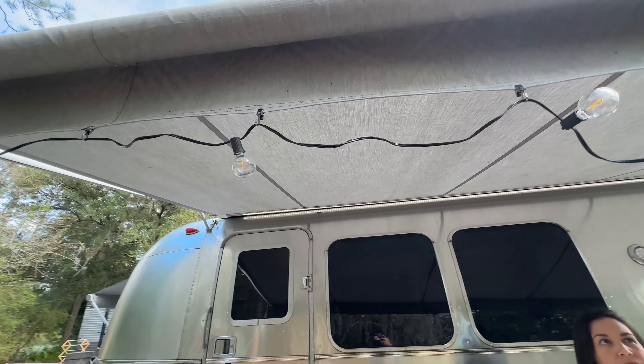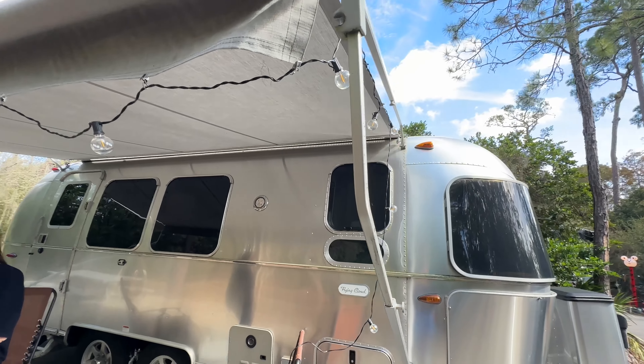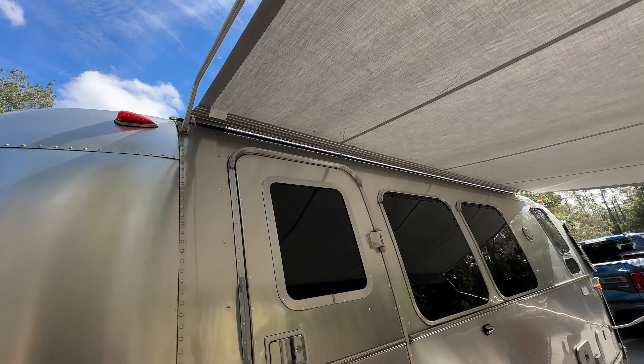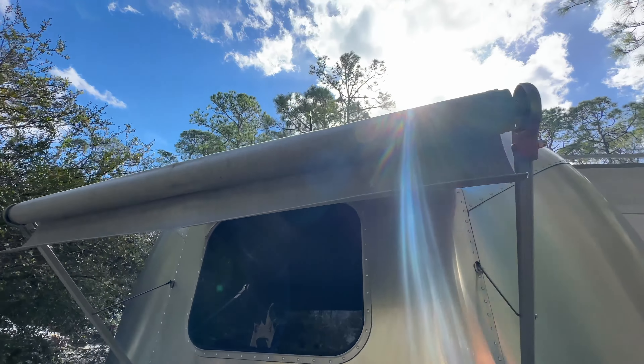These lights have always worked out very well — we showed them in another video. We got them on Amazon and they're very light. The awning has been working; I did put silicone in the rails a few months ago. There's also a light strip on the awning — all that stuff has been working well.